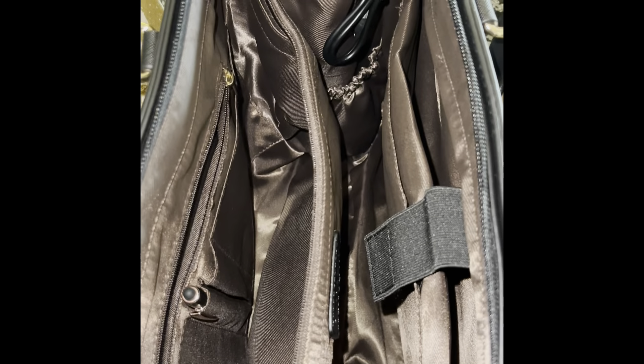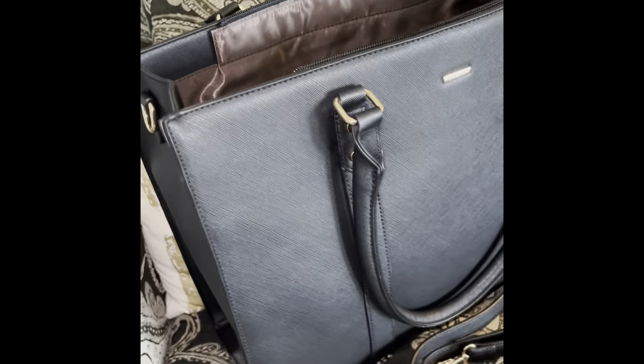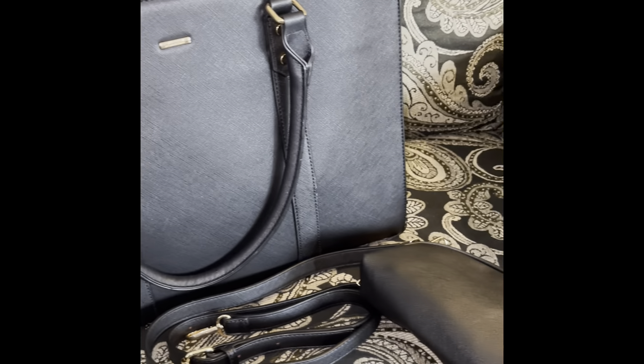I'm traveling next week and most airlines allow you to have one free personal item, so I was looking for a bag to carry as a personal item — use it as a diaper bag, a laptop bag, or an iPad bag, a purse, anything I can shove in there so I don't have to carry two separate bags. I came across this and it had everything that I was looking for: it's large and it has multiple pockets.